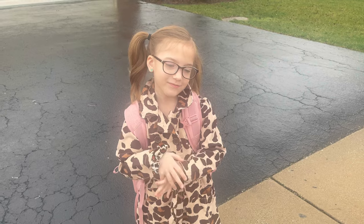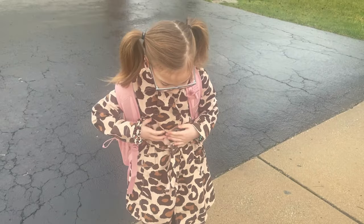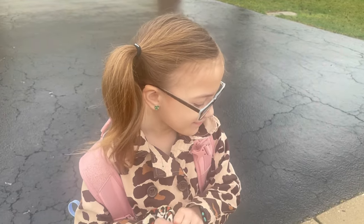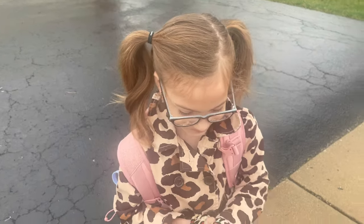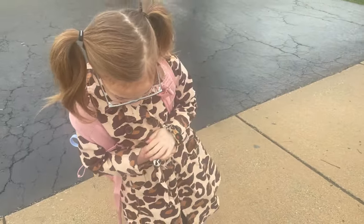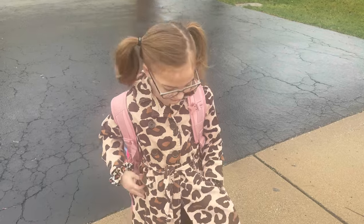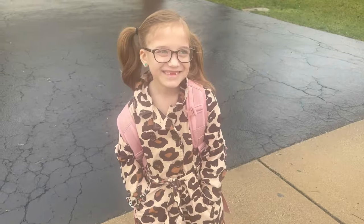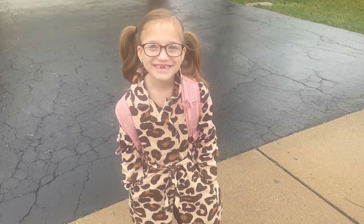We're out here waiting at Bella's bus on this rainy day. Look at this - I told her she looks like a detective. And she told me 'I am a detective.' So you like your leopard jacket? Look at the camera - looks good on you, you're so cute.